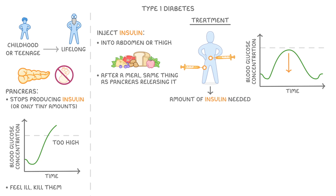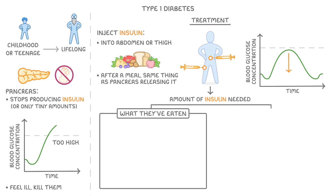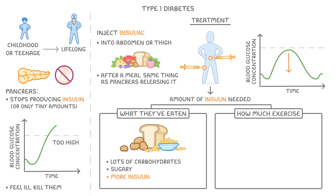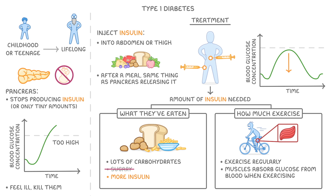The amount of insulin they need to inject depends on two main things: what they've just eaten, and how much exercise they're doing. For example, if they just had a meal with loads of simple carbohydrates, which means it was quite sugary, then they would have to inject more insulin. Because of this, people with diabetes are generally encouraged not to eat too much sugary food. They're also encouraged to exercise regularly, as our muscles absorb more glucose from the blood when we exercise, so more exercise means they need less insulin.